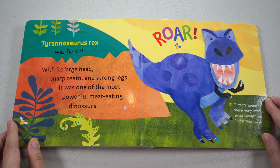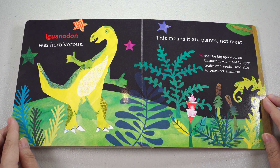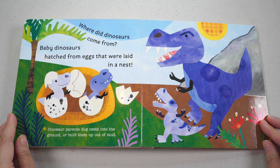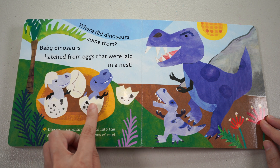Tyrannosaurus Rex was fierce. With its large head, sharp teeth, and strong legs, it was one of the most powerful meat-eating dinosaurs. T-Rex's arms were very small, even though its body was large. Iguanodon was herbivorous — this means it ate plants, not meat. See the big spike on its thumb? It was used to open fruits and seeds, and also to scare off enemies. Baby dinosaurs hatched from eggs that were laid in a nest. Dinosaur parents dug nests into the ground or built them up out of mud. Look at those baby dinosaurs!